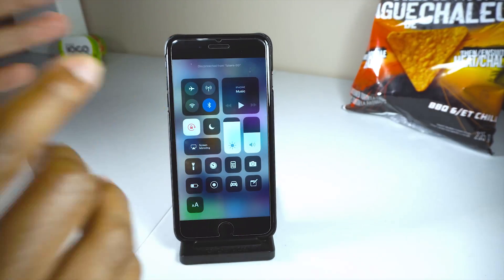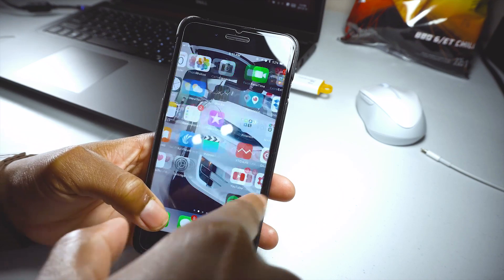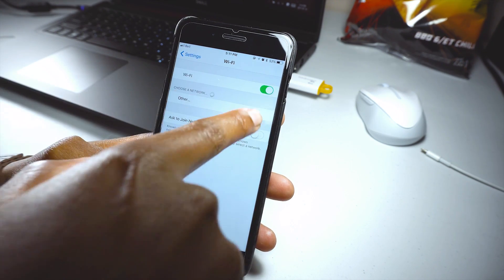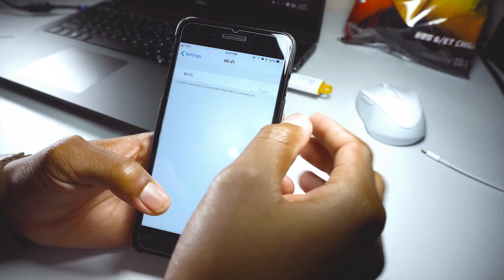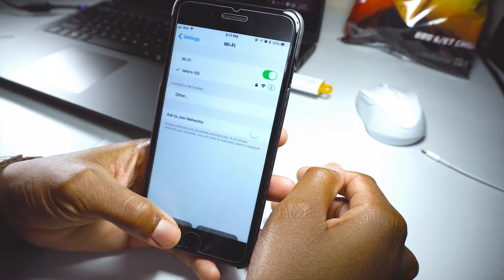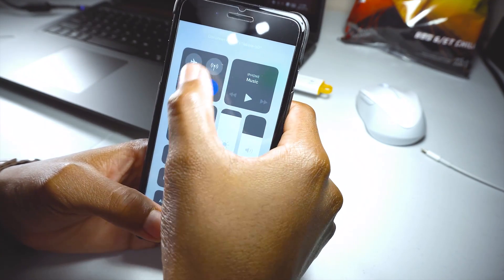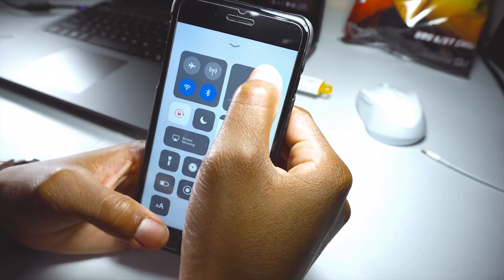Another new change is the Wi-Fi and Bluetooth toggle. In the previous version of iOS 11, when you tap on the Wi-Fi toggle it doesn't actually turn off Wi-Fi — it just disconnects from the current network and doesn't connect to any available network. If you tap the toggle again, iOS will start searching for networks and connect to a preferred one. The Bluetooth toggle functions similarly.